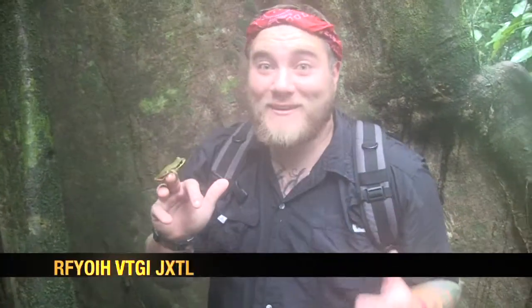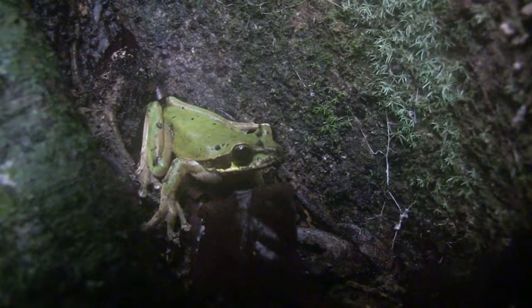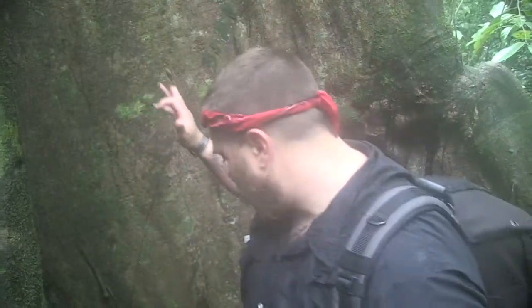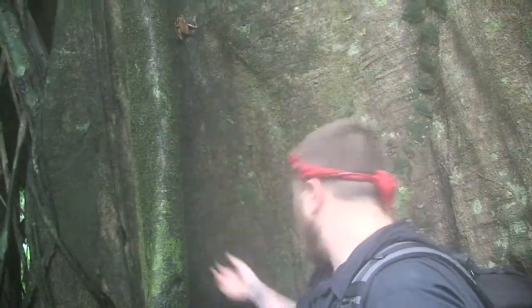Check this out — this is a masked tree frog. This is a male. They're pretty dimorphic in color. This is a male and you can tell because he's a little bit smaller. Right there is a female and she is brown and a lot bigger. Just to show you a size comparison, look at the difference in these two guys.